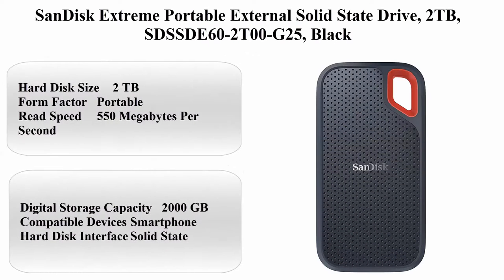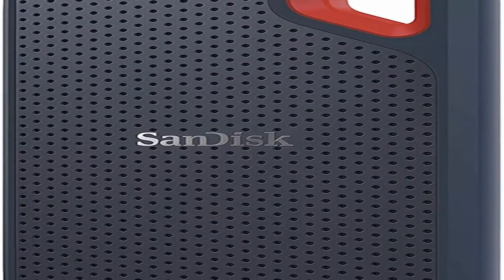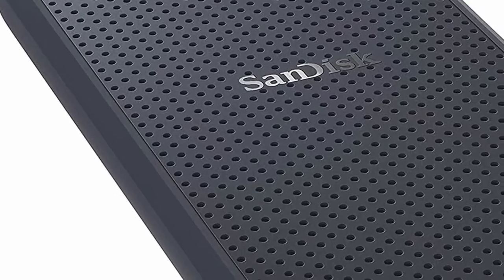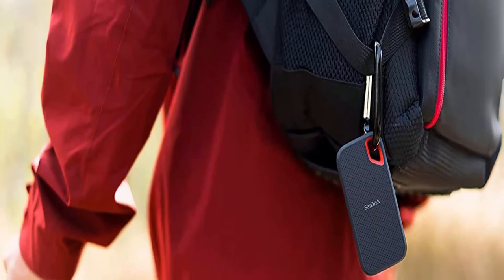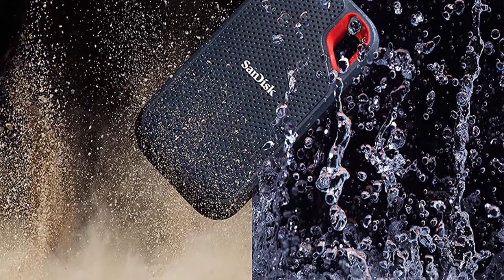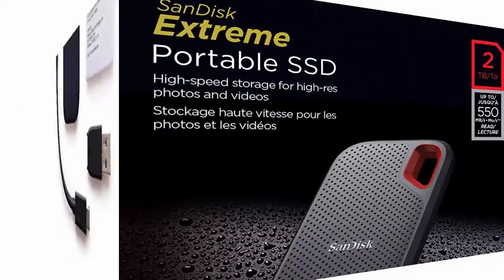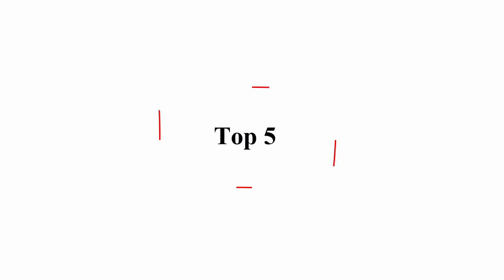Top 4: SanDisk Extreme Portable External Solid State Drive, 2TB — SDSSDE60-2T00-G25. Digital Storage Capacity: 2000GB. Compatible Devices: Smartphone. Hard Disk Interface: Solid State. Brand: SanDisk. Specific Uses: Personal. Connectivity Technology: USB. Special Feature: Dual USB-C and USB-A. Hard Disk Size: 2TB. Form Factor: Portable. Read Speed: 550MB/s.